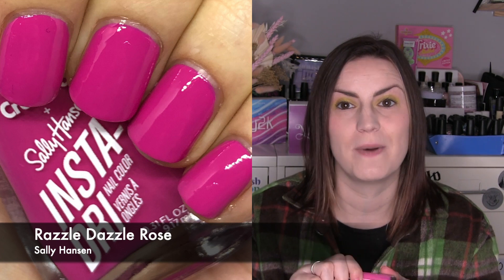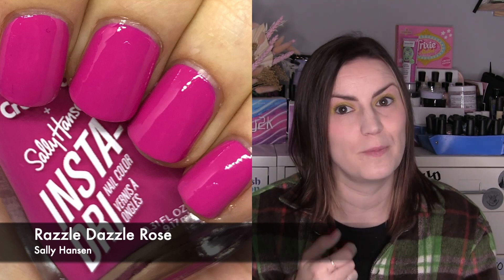Wrapping up with one re-wear for the month: a Sally Hansen Insta Dry in Razzle Dazzle Rose, which is one of the Crayola polishes. I needed something really quick — these are opaque in one coat and dry really fast, so I slapped this on and went about my day. That's why I love this range so much. One coat of Razzle Dazzle Rose.